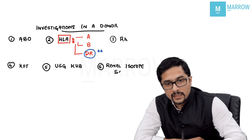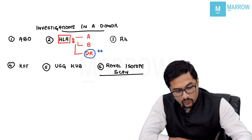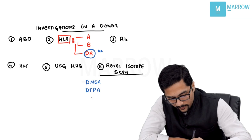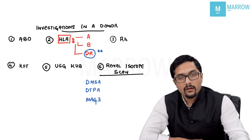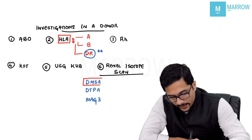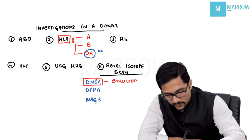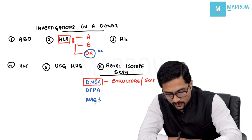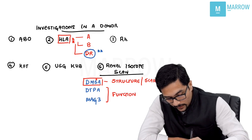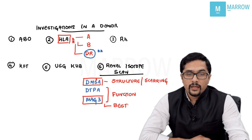There are three types of renal isotope scans: DMSA, DTPA, and MAG-3. DMSA is the best for structure or scarring — remember S for structure. DTPA and MAG-3 are good for function, and MAG-3 is the best for function.